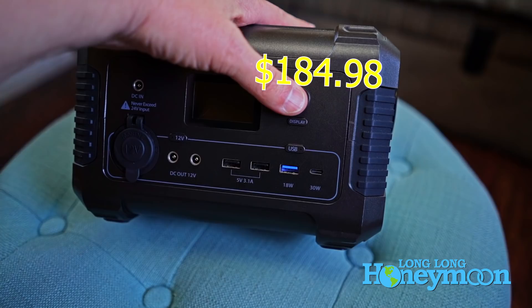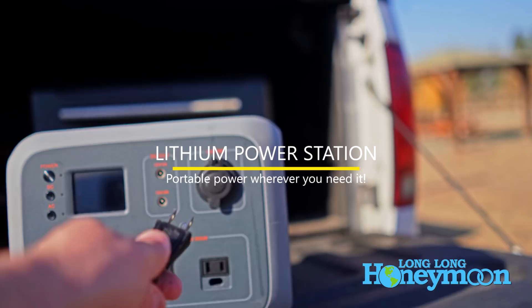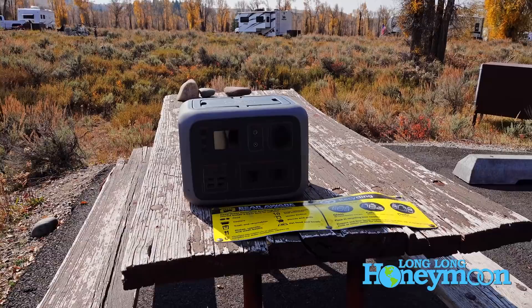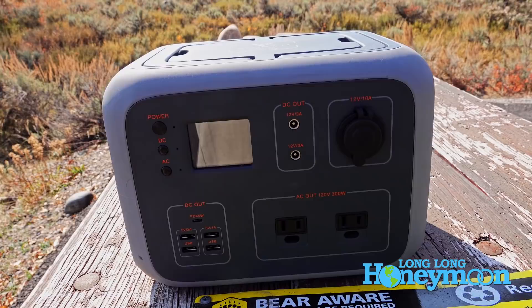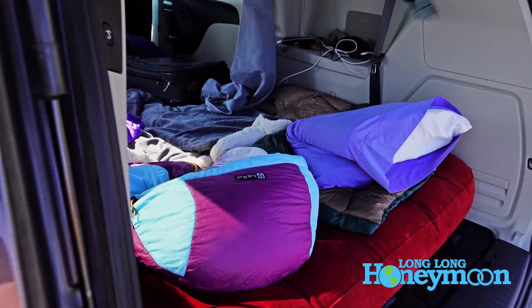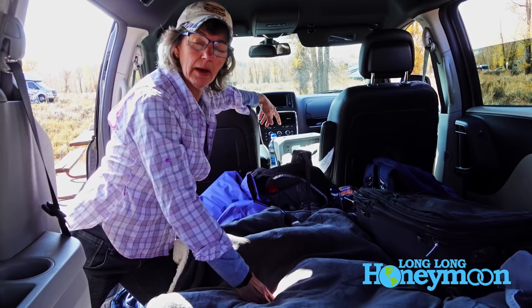Next we're going to get a little high tech and talk about lithium power stations. We carry several of these — this small one is the Bluetti EB-150 by Maxo, a couple hundred bucks. In a nutshell it's a lithium battery paired with an inverter and outlets so you can charge portable electronics, phones, drones, and run small appliances. We actually loaned one to friends in sub-freezing temperatures and they used an electric blanket powered by it all night long. We also plugged in an electric throw blanket and stayed toasty at 28 degrees — the inverter worked great.